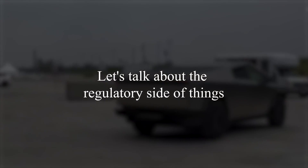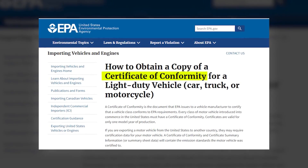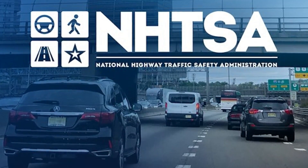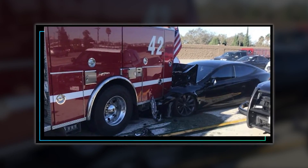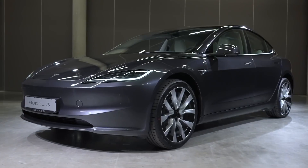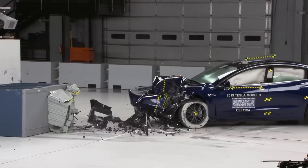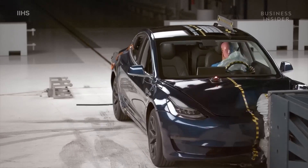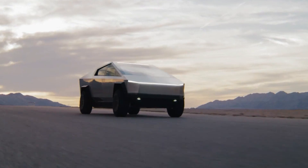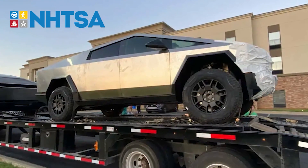Let's talk about the regulatory side of things. Tesla needs a Certificate of Conformity from the EPA and approval from the NHTSA based on crash test results. Getting the EPA Certificate is relatively straightforward — you just need to demonstrate your vehicle meets the required legal standards. However, crash testing can be trickier, as it's not always clear if a new vehicle will pass until it's put to the test against a concrete wall. In August, two Cybertrucks were seen heading north from Texas, possibly to an NHTSA testing facility.